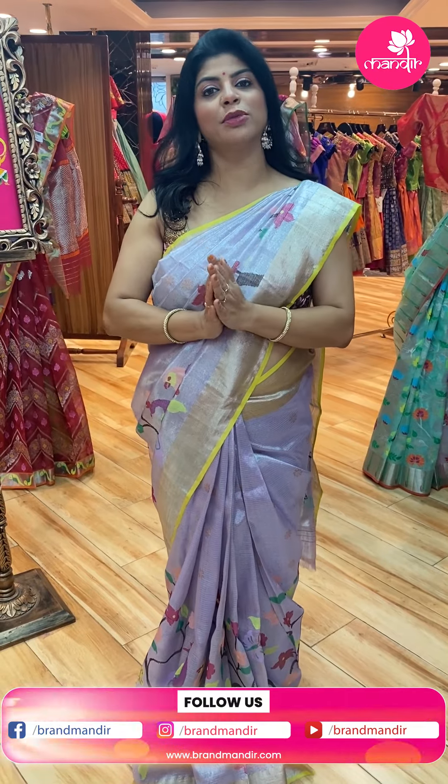Hello lovely ladies, hello everyone, hope you all are doing fine and healthy. Hello and welcome to Brand Mandir live show. Today I am going to showcase beautiful, lovely, exclusive pure zari kotas.